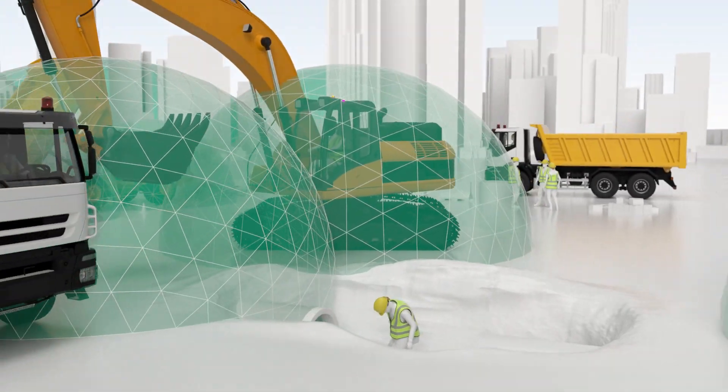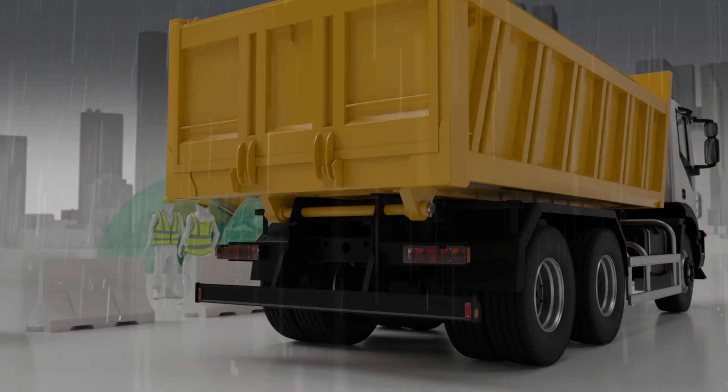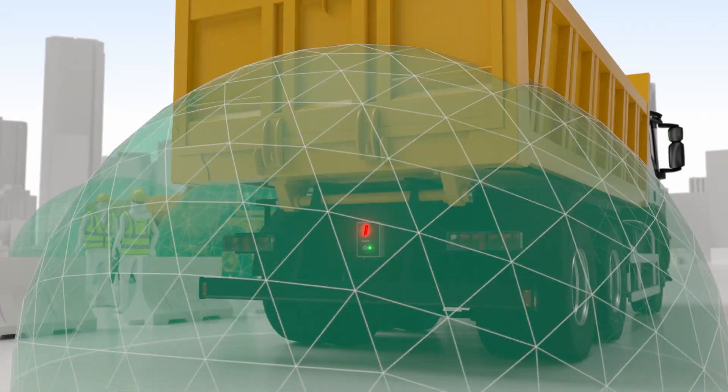SensorZone is always detecting wherever and whatever the site conditions or weather. Visiting machines or vehicles can be easily fitted with a temporary system.